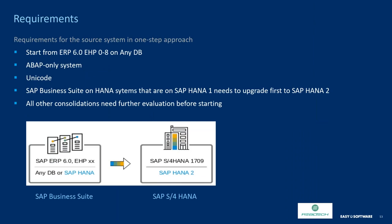For some of you, this might sound odd, but there are still organizations running R3 3.1H, R3 4.6C, and the like. If you are in that boat, you have to do some preliminary steps — you must upgrade to at least ECC 6.0 Enhancement Pack Zero. You cannot just leapfrog directly from where you are into S4 HANA. If you are a dual-stack system with ABAP and Java, you have to do a system split. You might still be on a non-Unicode environment. All these things you need to address before you can go to S4 HANA.